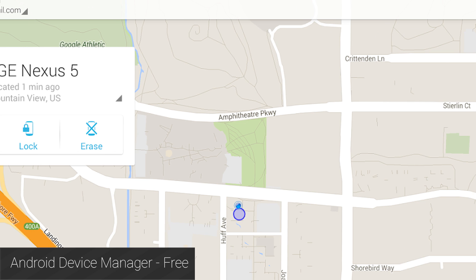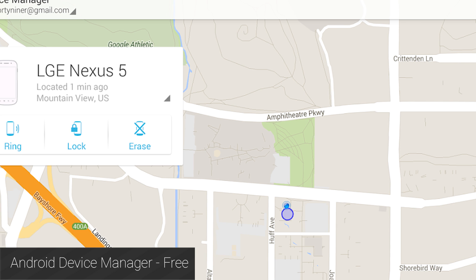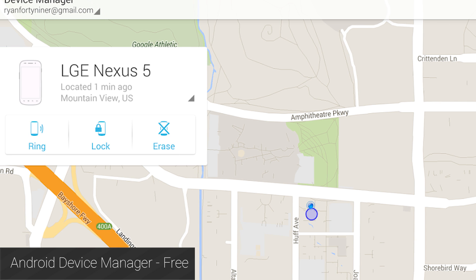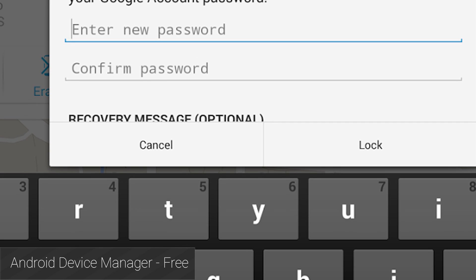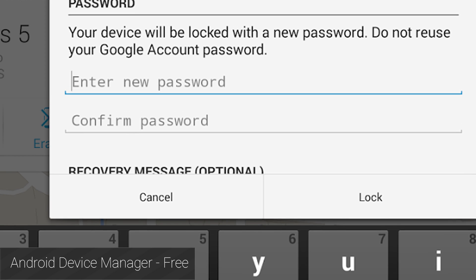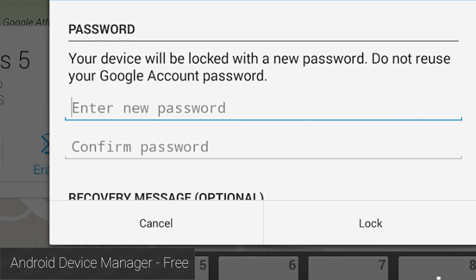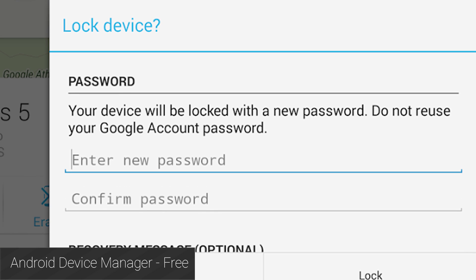First up is the Android Device Manager and for good reason. You just got your new Android device and you should put at least something on it in case it gets stolen. Android Device Manager is developed and maintained by Google and it's very easy to use. It comes with basic features like phone finding and wiping your device if it gets stolen. There are other apps out there with more features, but this is the bare minimum that everyone should have in device recovery.